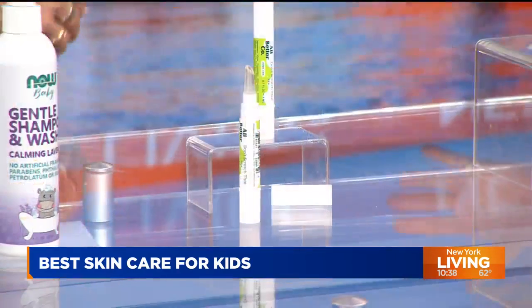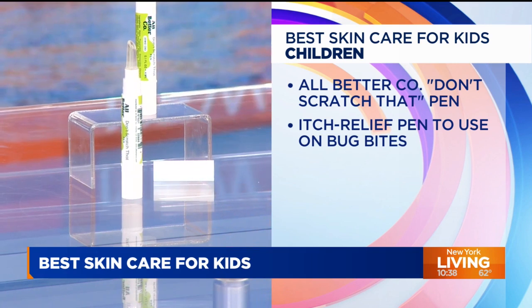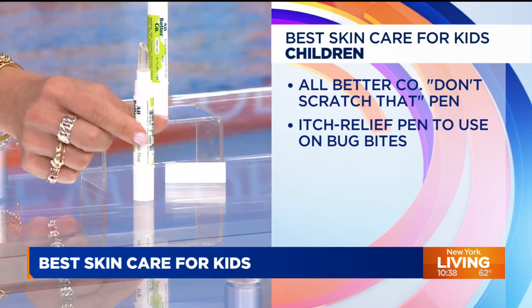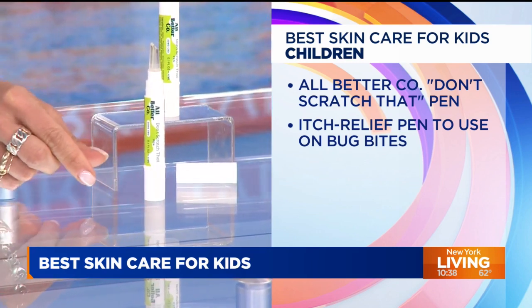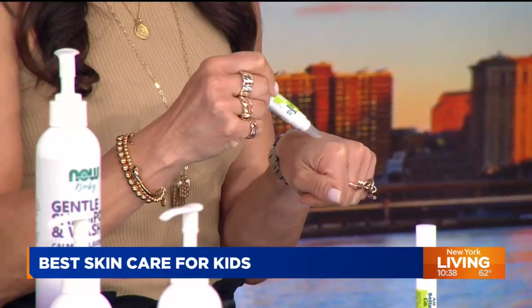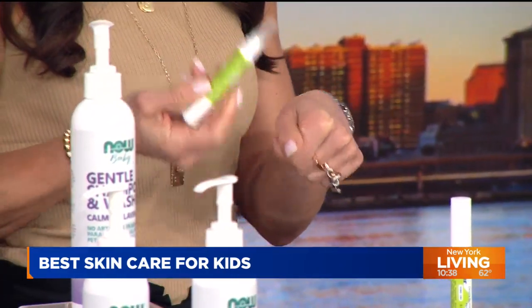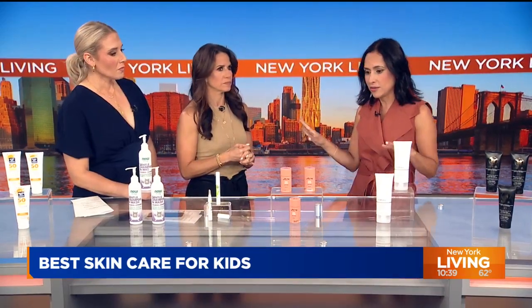Now let's move on to kids. Bug bite season — mosquitoes are here. This is the Don't Scratch That pen by Old Better Co. It targets bug bites and other irritations, provides itch relief, and has a little bit of CBD to reduce inflammation. It takes just two clicks to apply. It has oak kernels to heal the skin and coconut oil to hydrate. It's super easy to apply and it's $15, so a good price point — toss it in your beach bag when you go camping.